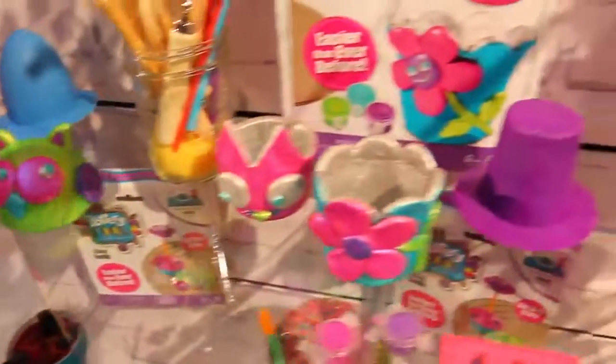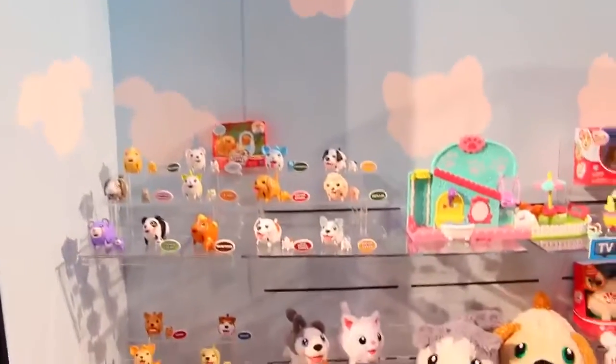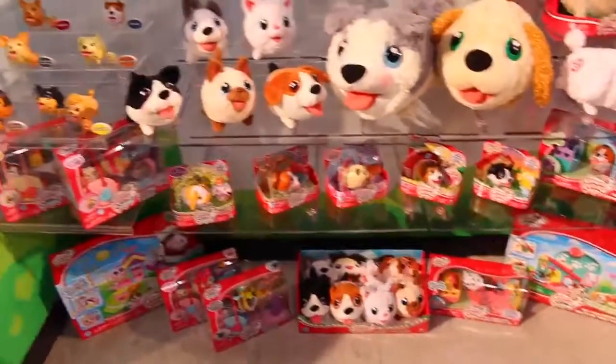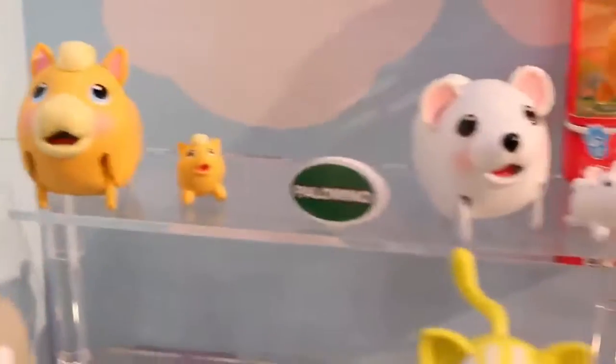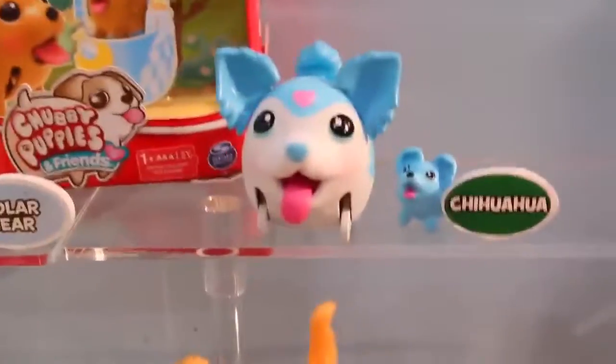They look very trendy and cool. But what I'm most excited about from Spin Master this year are the Chubby Puppies. They are introducing friends of the Chubby Puppies, and I've already filmed some of them on my channel like the kitty cat and the bunny, but we are also having ponies and polar bears coming out later this year.